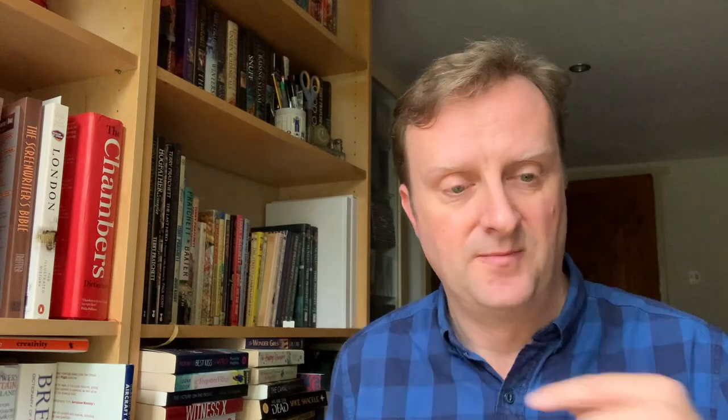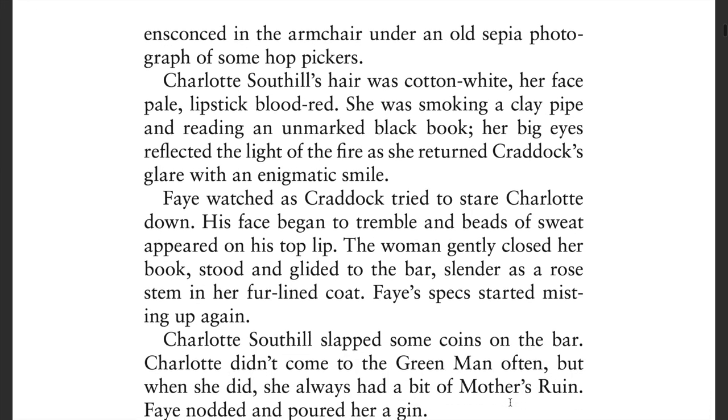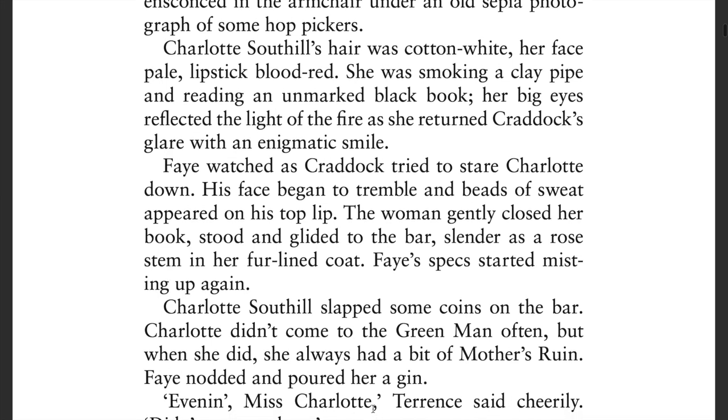So here's a little example: Charlotte South Hills' hair was cotton white, her face pale, lipstick blood red. She was smoking a clay pipe and reading an unmarked black book.